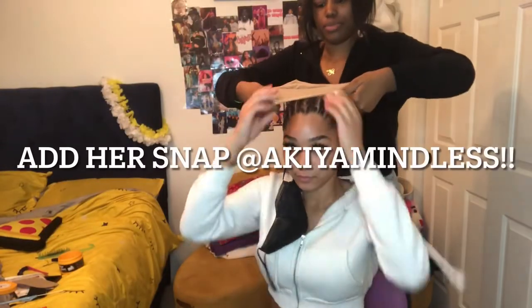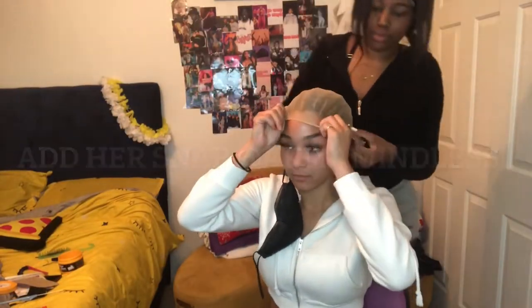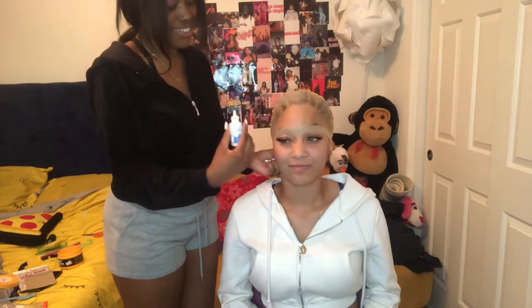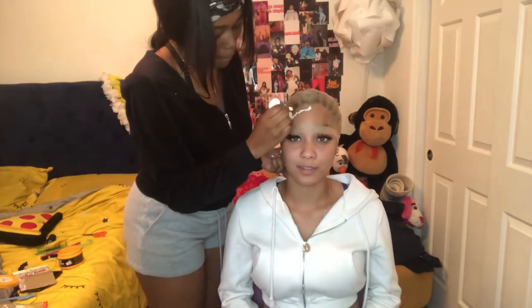This is my first voiceover so I'll try my best to explain. Right now I'm at my friend's house — all of her information will be in the description box below, hit her up if you're in the AZ area. She is tying the little strings to put the wig on and keep it in place, and now she is about to glue the lace down.